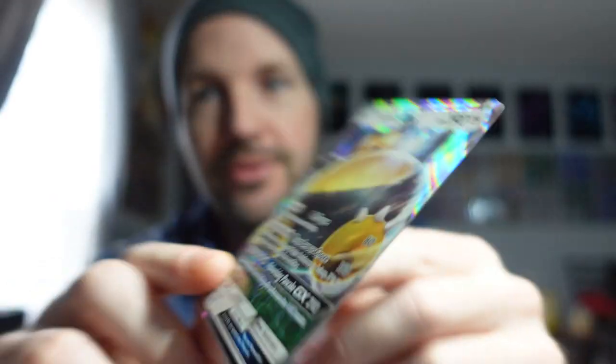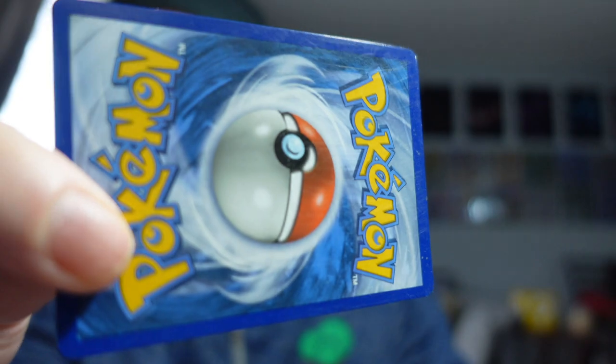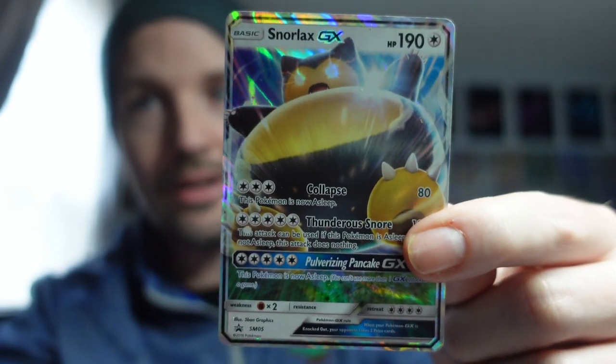Quick update: I already got a response from the seller for my damaged Snorlax GX. I purchased it as near mint, but it was absolutely jacked up. This is about a $4 card, with damaged copies going for around $3. I just asked for a dollar refund — but Moon River Trading fired back and gave me a full refund, saying they stand by their cards and they fell short. Really nice of that seller.